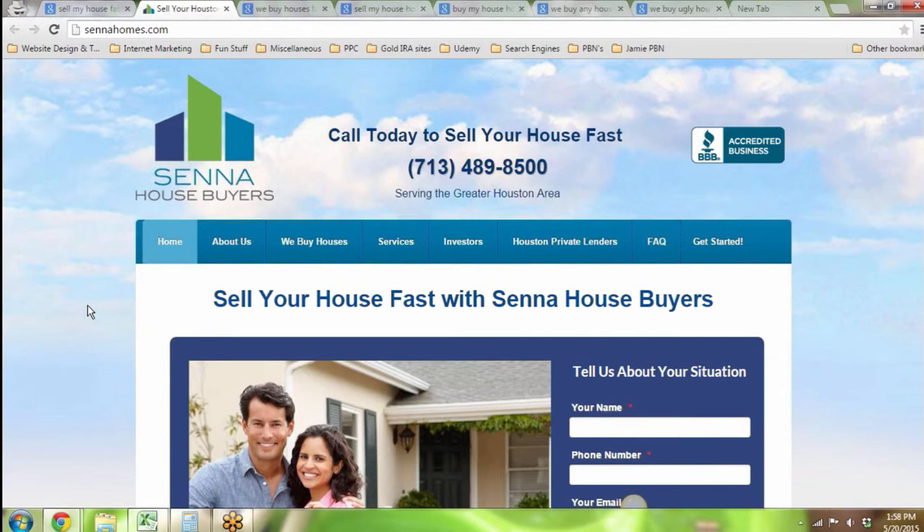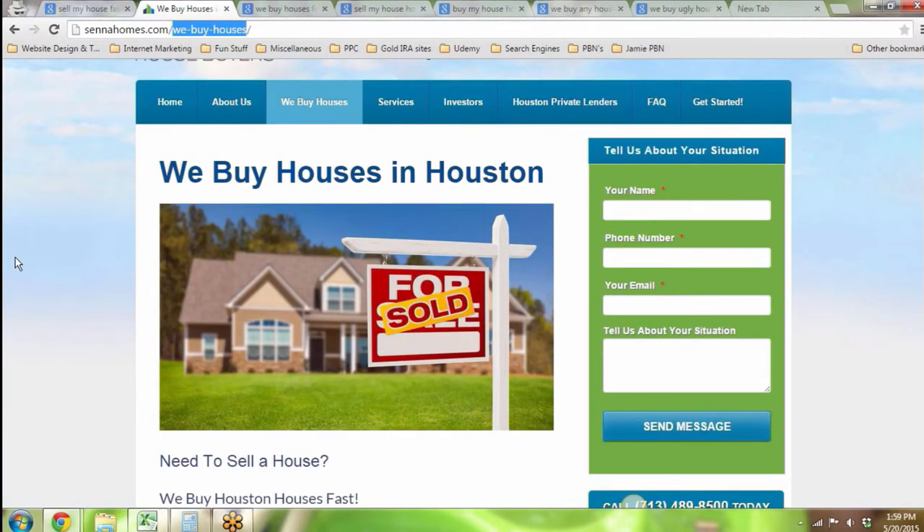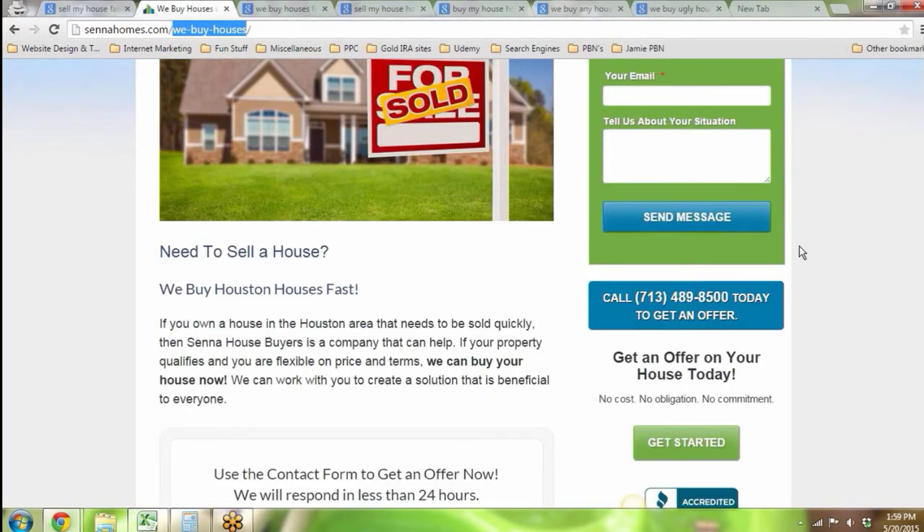Looking at other pages — 'We Buy Houses' is keyword research in action. When you click on it, the page title tells Google exactly what you're about. All you want your website to do is tell Google what you're about, and when Google sends someone there, it wants to know you're providing value. If someone types 'We Buy Houses' into Google and you've done your SEO correctly, this page will come up. They have a canned picture of the house — an actual picture you took would be better — but they have their contact form and do many things right, consistently.